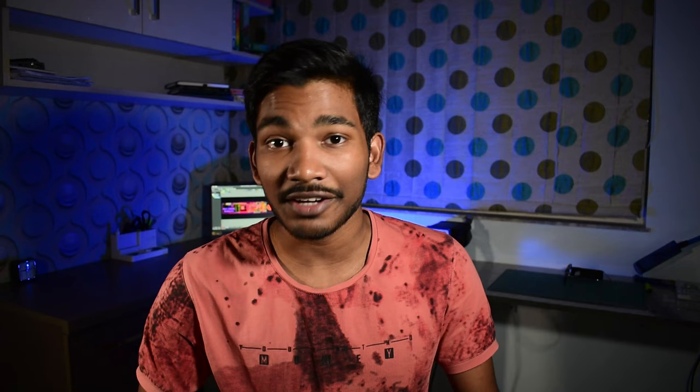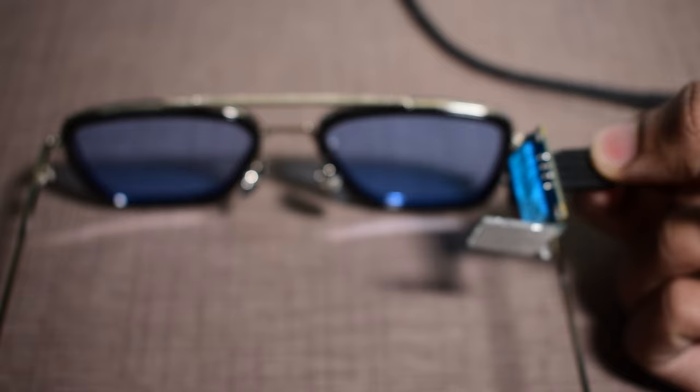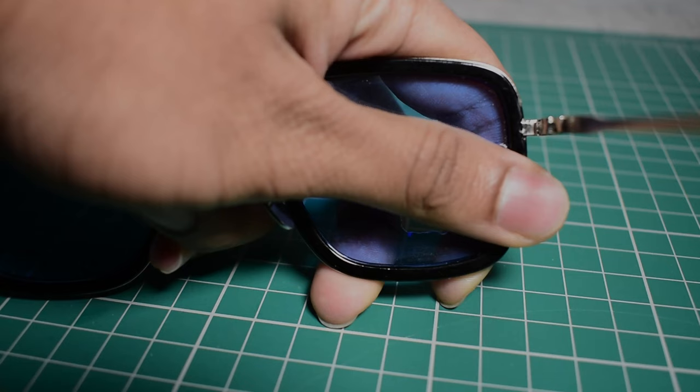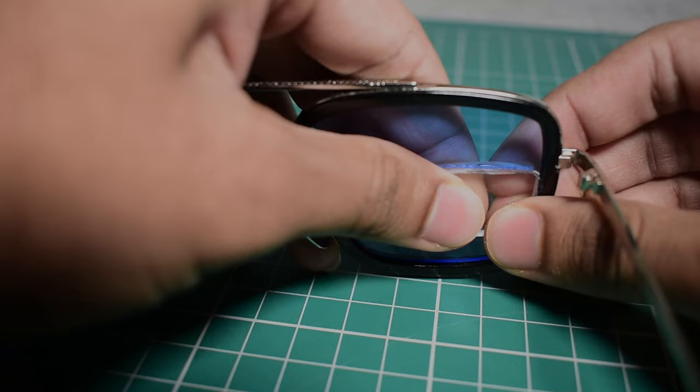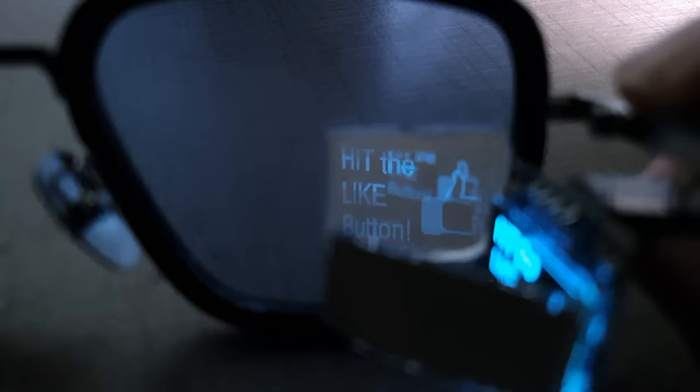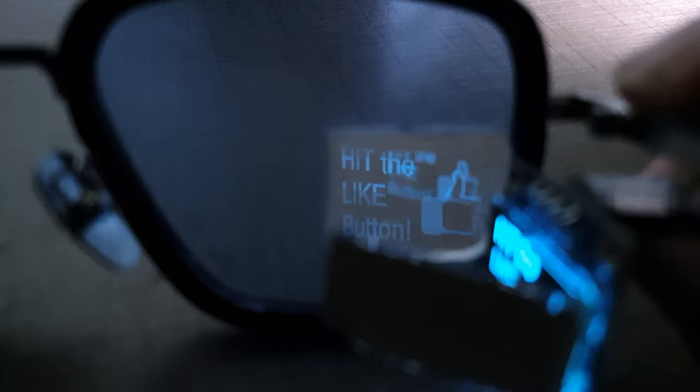They were bulky and always had something protruding out from the glass. I wanted something that wouldn't have anything sticking out. After hours of tinkering with different arrangements, I finally figured out a way to make it. I could place the display parallel to the rims of the glass and have a mirror reflect onto the lens. From trial and error, I found that a 1.5x magnifying lens works best. Because the display was getting reflected twice — on the lens and the glass — I had to cut out the glass and replace it with the lens.